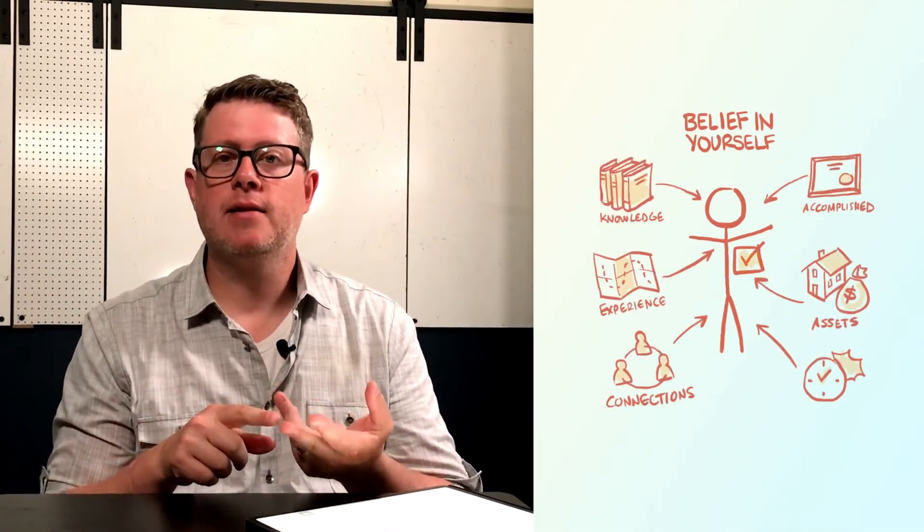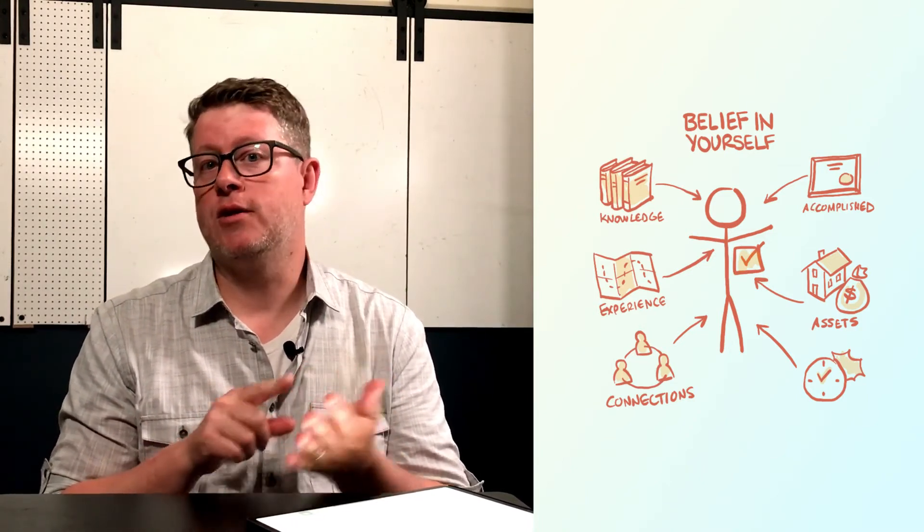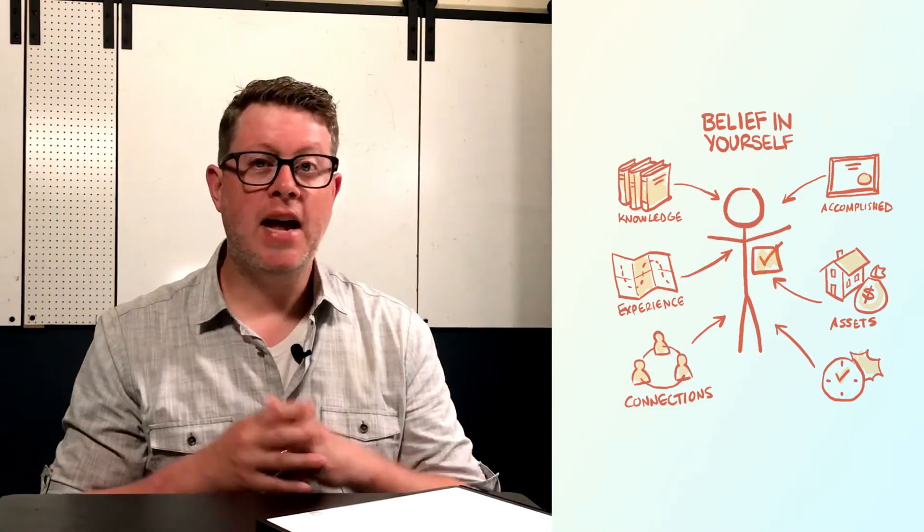We stumbled on this way of using visual thinking with some of our clients, where we visualize everything that they have — the knowledge, the experience, the networks, the resources or assets they have going for them. They hadn't realized what they had going for them, but visualization allowed them to see the positive in a way that outweighed the negative. You have a lot going for you as well, and visual thinking can help you see that.